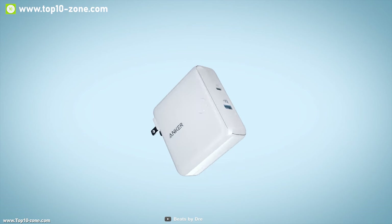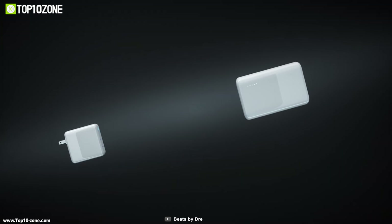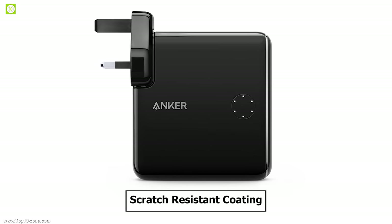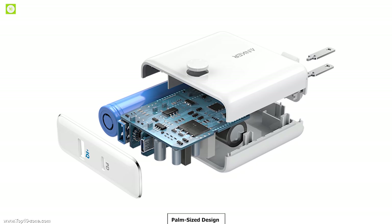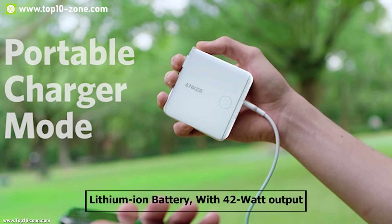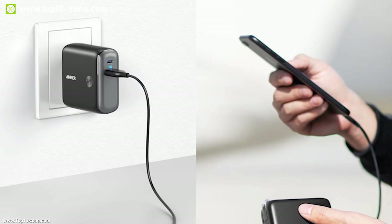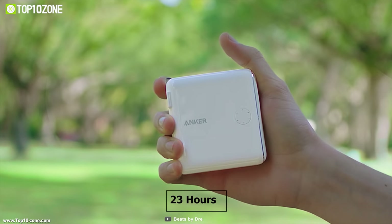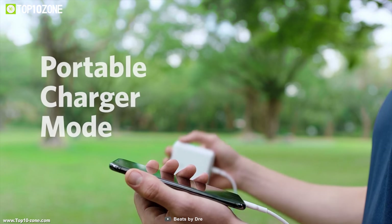Introducing the Anker Powercore Fusion, a device that efficiently combines a portable battery with a wall charger, delivering two-in-one convenience. With a scratch-resistant coating, this device has a palm-sized design for easy carrying on-the-go. It has a built-in rechargeable lithium-ion battery with a max 42W of power output. In battery mode, the Powercore's built-in 5000mAh battery can provide 23 hours of extra battery life for your iPhone 11 and previous versions.